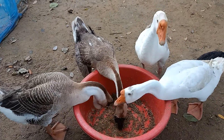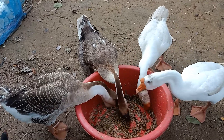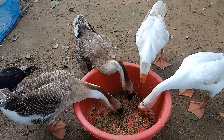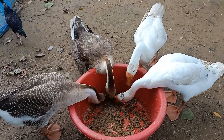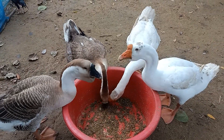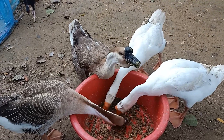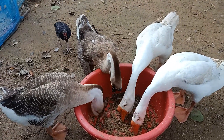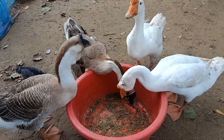Hello everyone, let's see my African geese — the white color and brown colors. They are so beautiful. They are around seven months old, and the brown one will probably be giving some eggs next month.